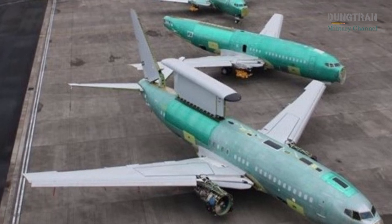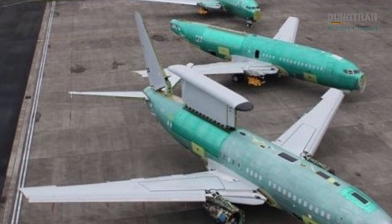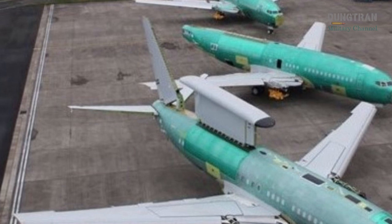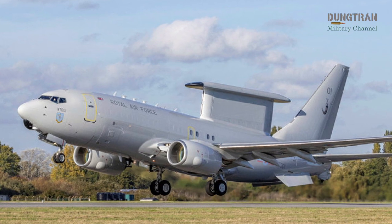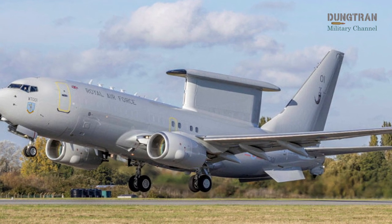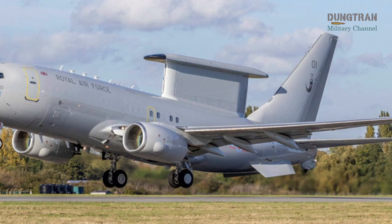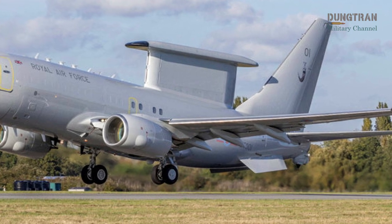The United Kingdom's E-7 Wedgetail Program, a cornerstone of the Royal Air Force's modernization efforts, is advancing toward operational capability, with recent developments underscoring both progress and persistent challenges. On July 10, 2025, the RAF announced via its official X account that the first E-7 Wedgetail Airborne Early Warning and Control aircraft, designated WT-01, successfully completed a system validation flight, marking a critical milestone in the program.